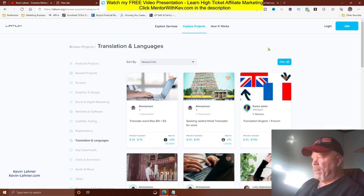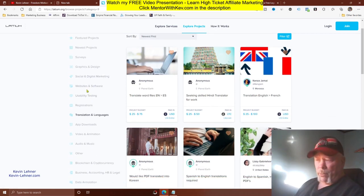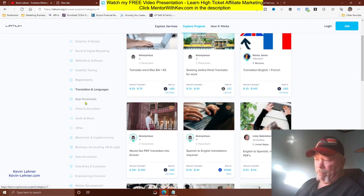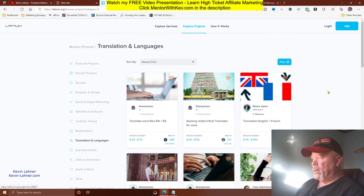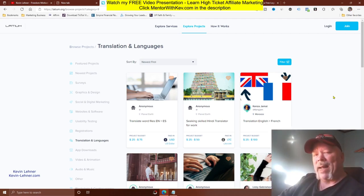That's what I wanted to show you today. Latium is a great place to start making money, especially in translation and languages, or any of the other project categories you're good at — making anywhere from about five to five hundred dollars. If you liked this video, give me a thumbs up, hit subscribe, click the notification bell, and leave any comments or questions below.